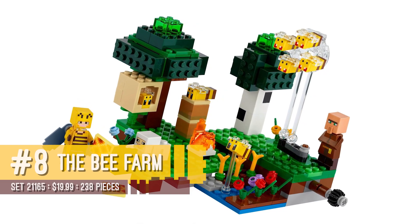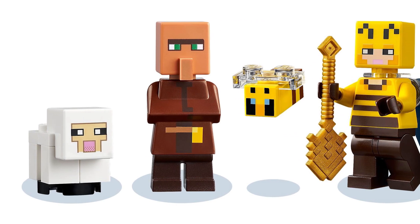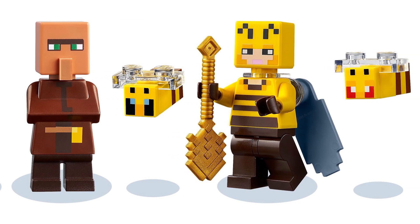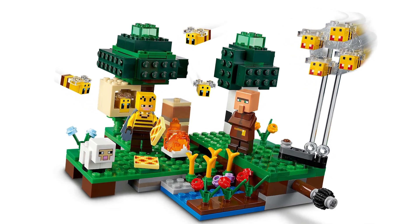The eighth place on this list is going to go to 21165, The Bee Farm. This set is, in my opinion, the perfect LEGO Minecraft set. It's everything you could ask for. It's got the really low price point at $20, but it comes with everything you'd expect from a much larger set. We've got The Villager, we've got the unique minifigure to the set, The Beekeeper, and then more bees than you could ever reasonably expect in a set that retails for $19.99.